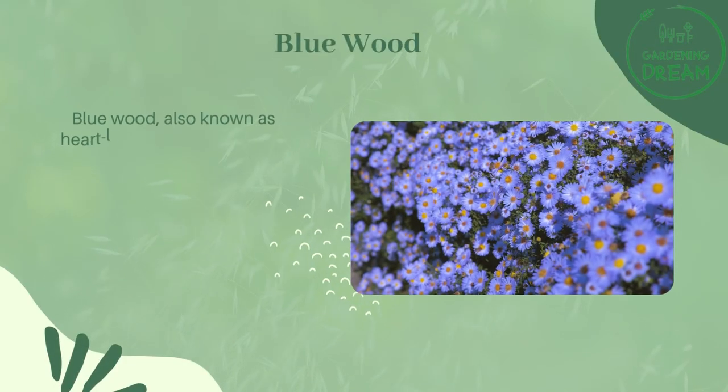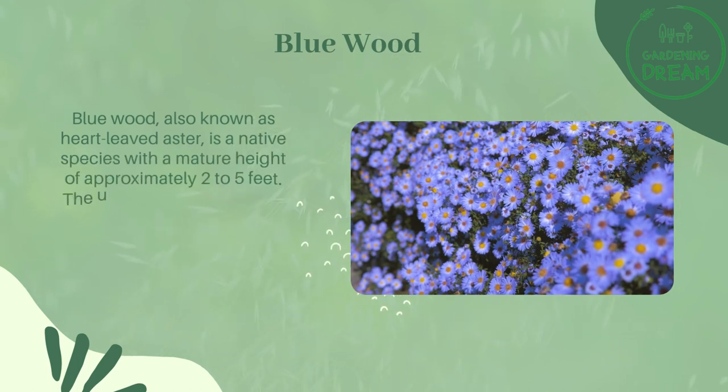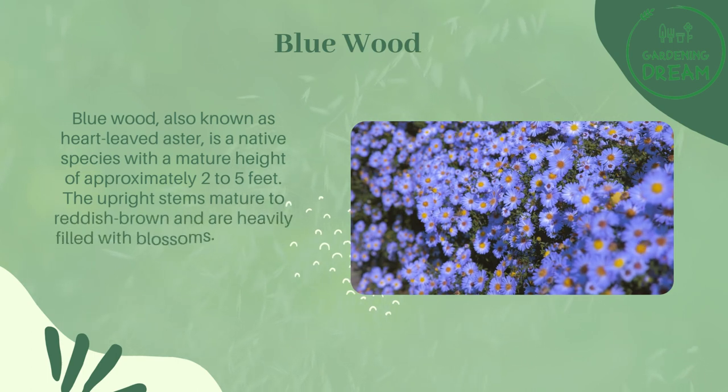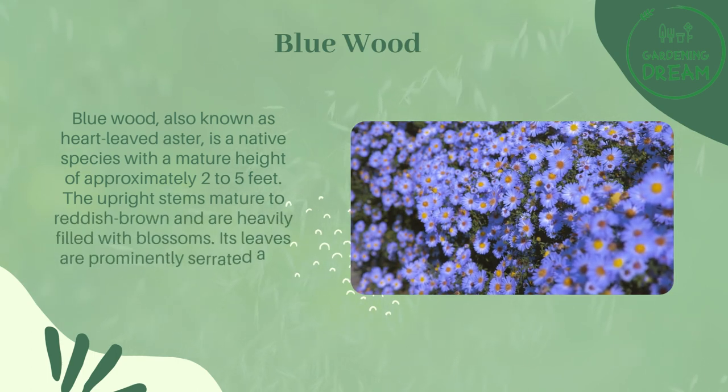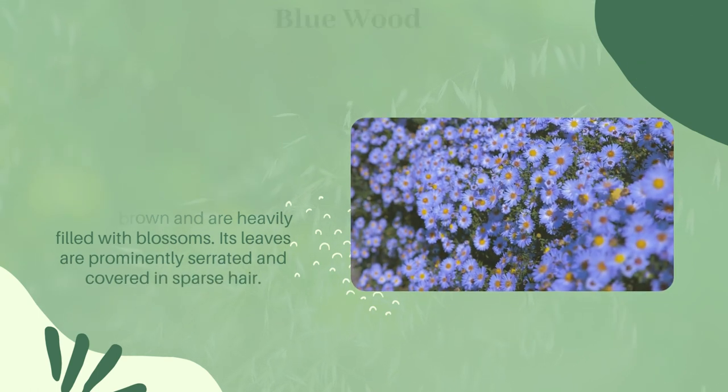Blue Wood. Blue wood, also known as heart-leaved aster, is a native species with a mature height of approximately two to five feet. The upright stems mature to reddish-brown and are heavily filled with blossoms. Its leaves are prominently serrated and covered in sparse hair.